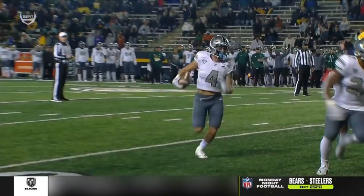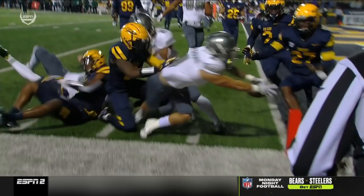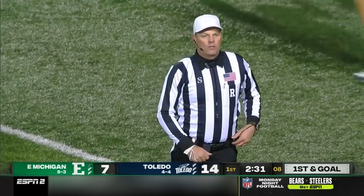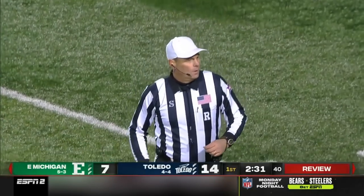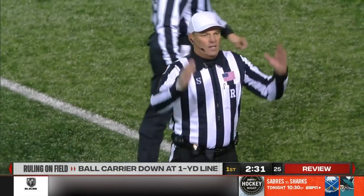Did he hit that pylon? You want to go slower — give replay a chance. That's a touchdown, folks. I am telling you right now. He's out of bounds short of the touchdown — the play is under review. Clearly a touchdown, this will be a very quick review. The runner's foot was inbounds, he reached forward, touched the ball to the pylon. By rule, that is a touchdown.